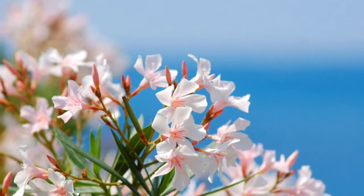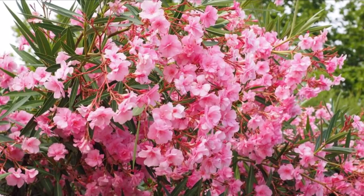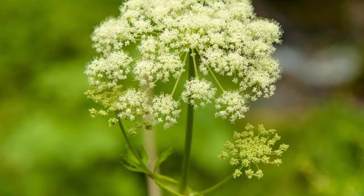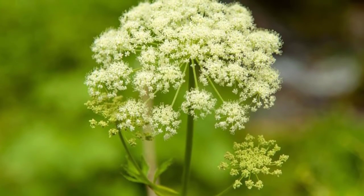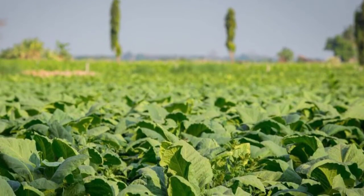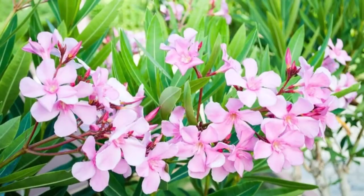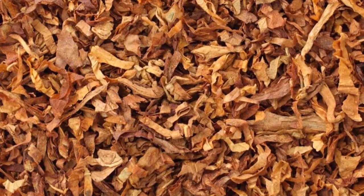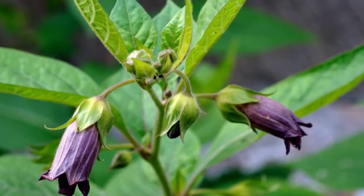Number 5: Rosary Pea. It contains abrin, which is an extremely deadly ribosome-inhibiting protein. This plant is native to tropical areas and is often used in jewelry and prayer rosaries. It's worth noting that if the seeds aren't damaged they are not poisonous, but if they are somehow scratched, broken, or chewed, they can be deadly.